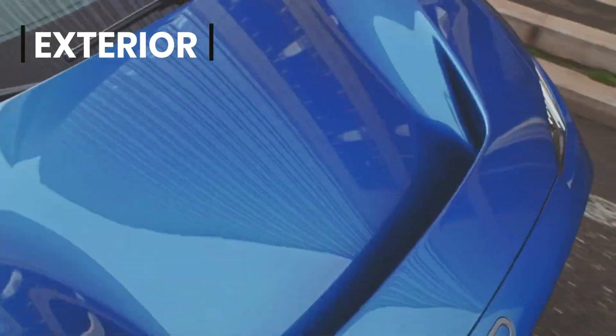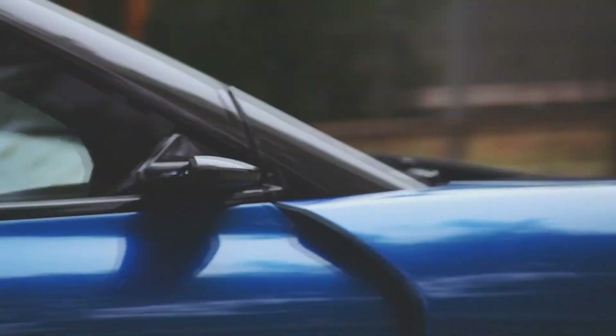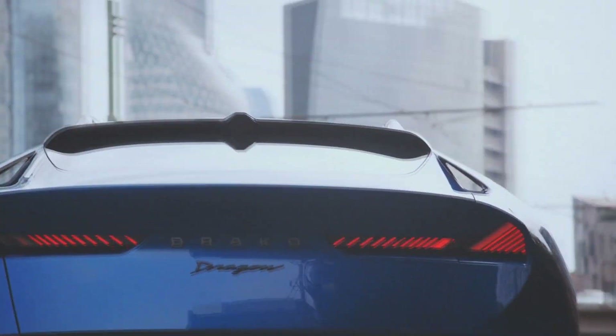Draco Dragon isn't only the most powerful and fastest crossover in history, but also a new type of car. This is how the developers tell about their unusual and spectacular creation.